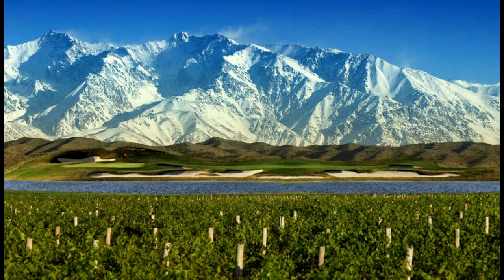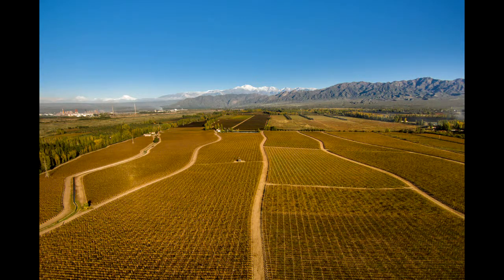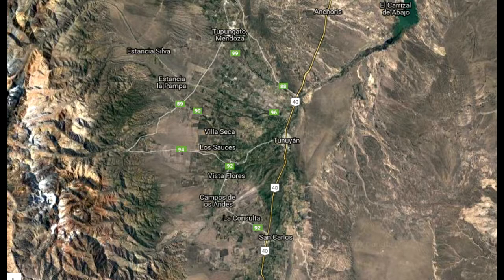Those Andes mountains dominate the horizon to the west of the valley and offer a permanently snow-capped view. To the south, it's bounded by desert, although cold winds can come up from as far away as Patagonia. The east of the valley runs off into a series of gorges and dry riverbeds.